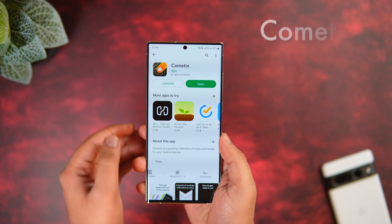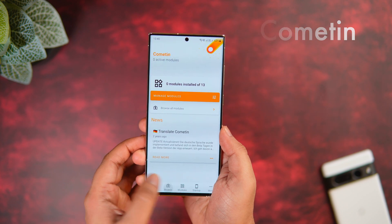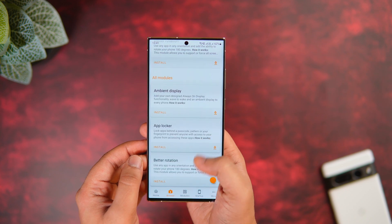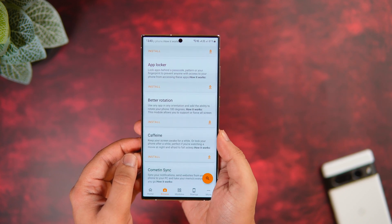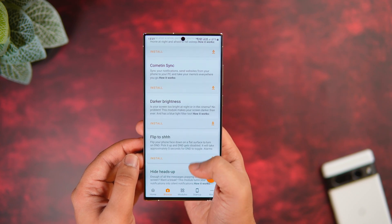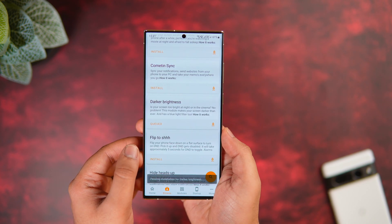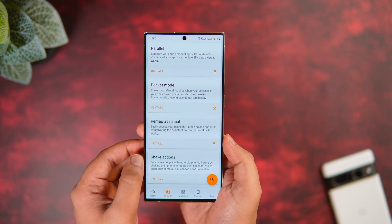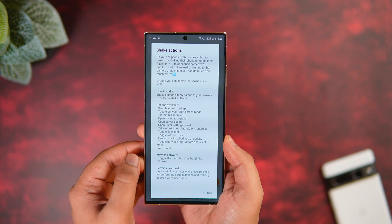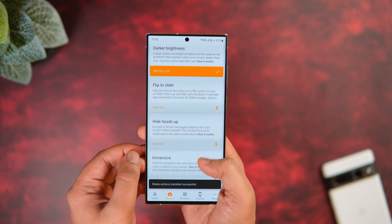At number four we have an app called CumTeam. CumTeam is an amazing app that has a growing collection of tricks and tweaks to optimize your productivity and improve the Android experience. It has a lot of cool features you can use directly on your Android phone and it doesn't require root. Just download the application and start downloading modules. A couple of my favorite modules are shake actions, which lets you toggle the flashlight by shaking your phone, and the ambient display, which gives you an always-on display on any Android smartphone.